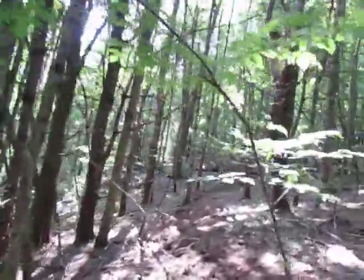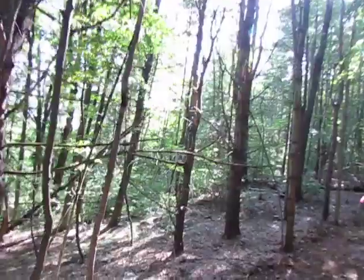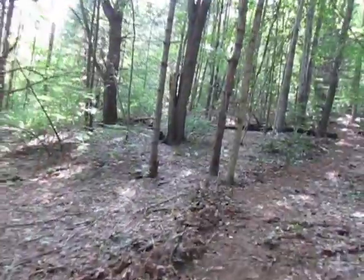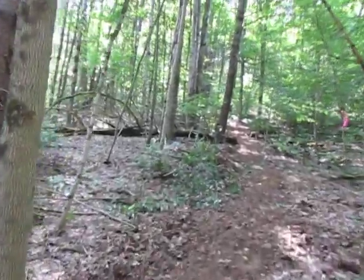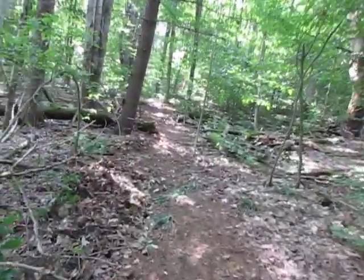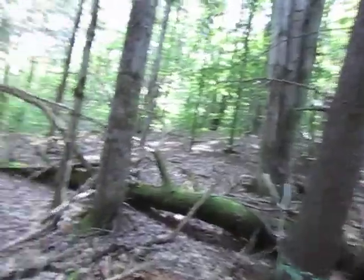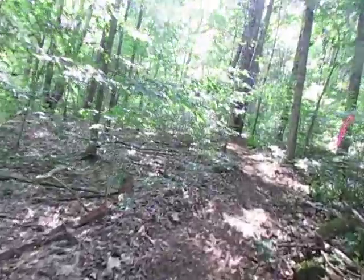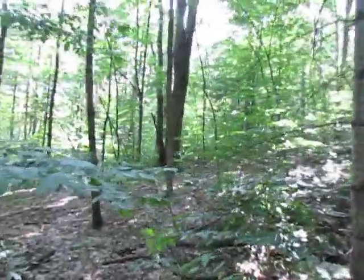I recommend taking this trail counterclockwise — going counterclockwise you're going to have less of a hill to climb. I've done the best I could to cut down on the hill climbing. I would call this a moderate climb; I am a 63-year-old and I consider this a moderate climb. You will start off with the uphill as we head to the deer stand treehouse.